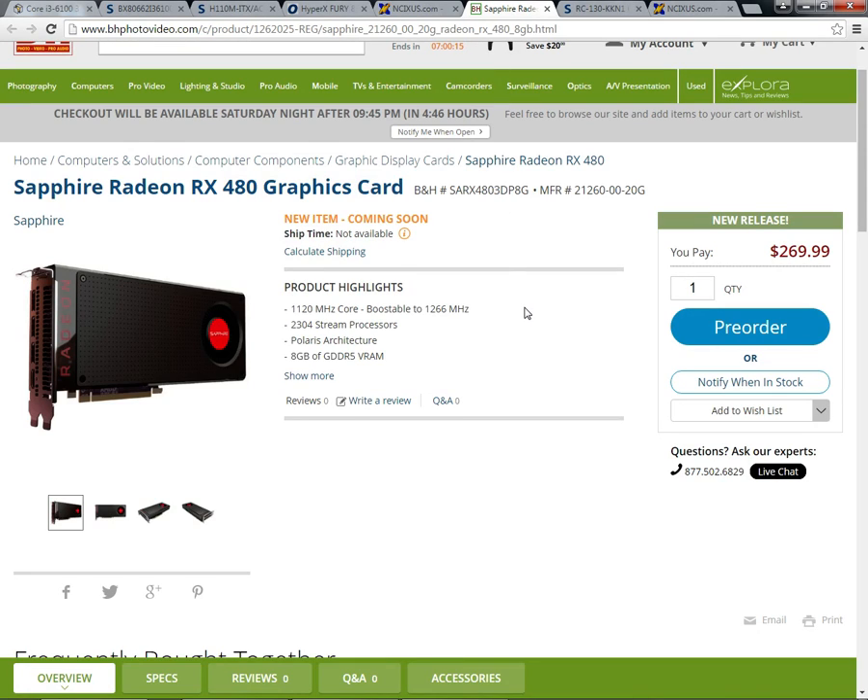For the graphics card, I went with an AMD RX 480. You may be wondering why I picked this over a GTX 1060 or a GTX 970. The reason is because the RX 480 is cheaper while still delivering performance on par with the 970 and just below the 1060. I would have gone with a better card if the budget was bigger.